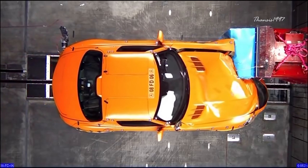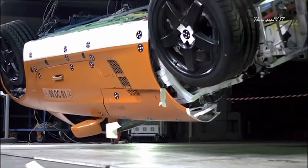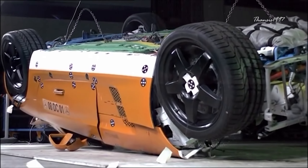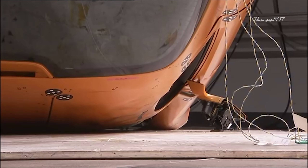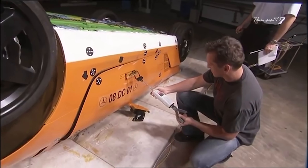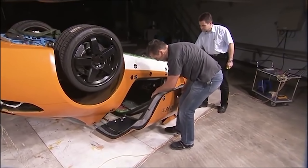The windshield remains intact following a direct hit. An inverted SLS AMG has also been tested to see if its gull-wing doors survive a rollover — and they did. In fact, the doors automatically popped open in the event of a rollover to let passengers escape easily.